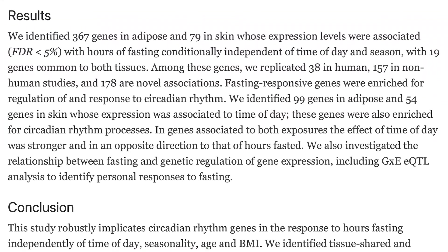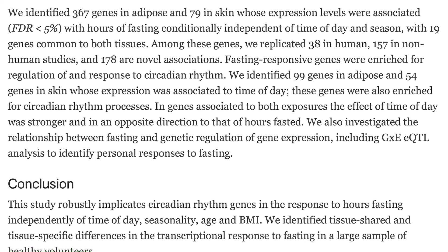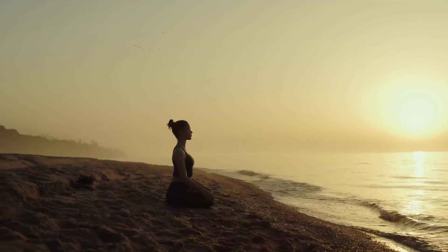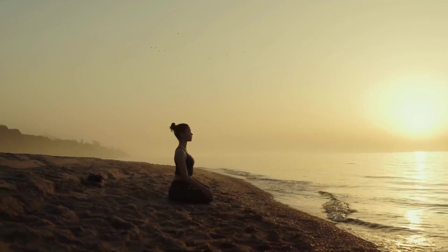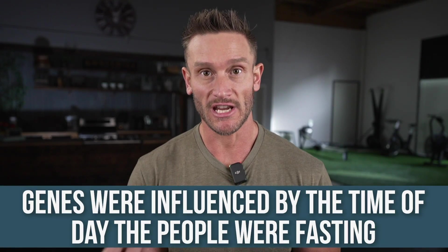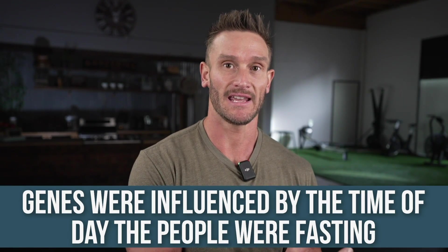What they did is they took a look at over 600 people that were fasting, and they took cultures of their skin and their adipose tissue. When they looked at these cultures, they found that there were 367 genes that were expressed that were ultimately influenced by the time in which they were fasting — meaning, the time of day that people were fasting. It doesn't sound like anything crazy, but it's insanely cool.